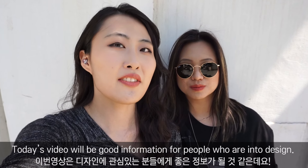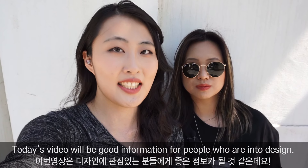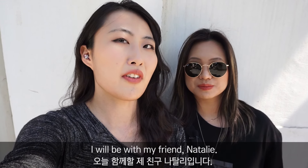Hello guys, it's Kona. Today's video will be good information for people who are into design, and I will be with my friend Natalie.